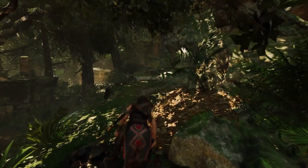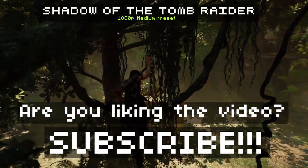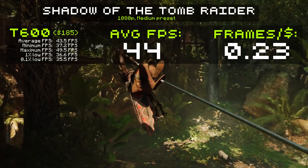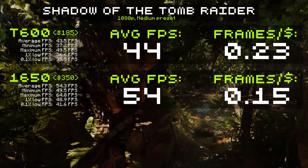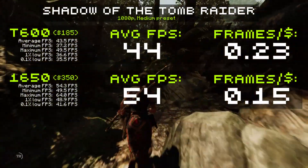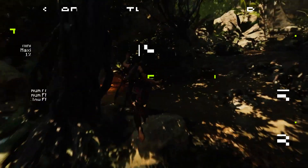One game isn't enough to draw definitive conclusions, so let's move on to our second game — Shadow of the Tomb Raider, running at 1080p medium settings. Our $185 T600 averages 44 FPS, which is quite impressive for a card at this price, giving us a frames-per-dollar value of 0.23. The $350 GTX 1650 averages 54 FPS — no question it's the more powerful card — but considering the price, it only gives us 0.15 frames per dollar. And the 1050 Ti does even worse, averaging just 39 FPS at $290, for a frames-per-dollar value of 0.13. This is clearly a win for the T600 again.